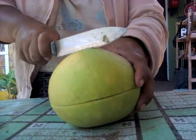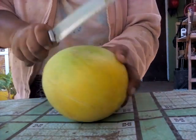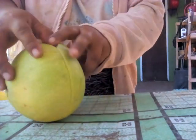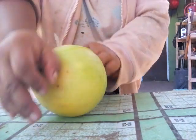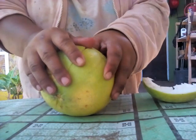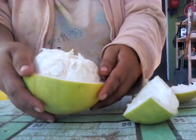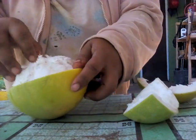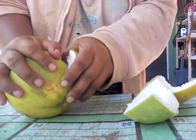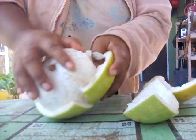Now it's time for me to open it. Oh, it smells good! Oh, this is a different color — oh yeah, pink! Wow, see guys, nice. It's so hard to open, really.